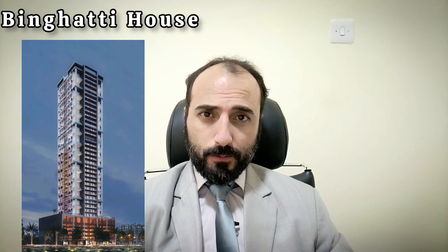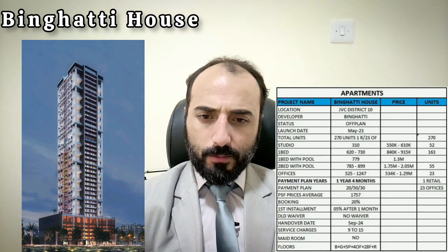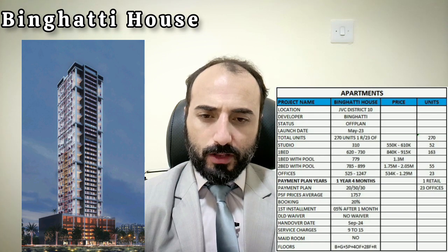Hi viewers, today we will discuss Binagati House, a beautiful project. Here are some details: Binagati House is in JVC, Jumeirah Village Circle, District 10, where we also have Binagati Heights and Binagati Corner.